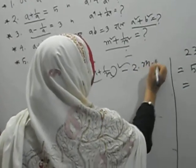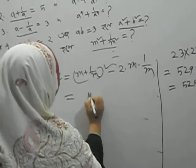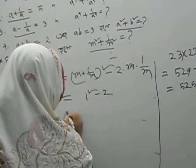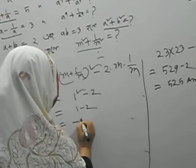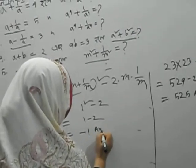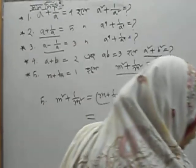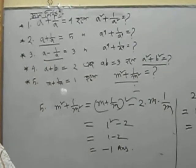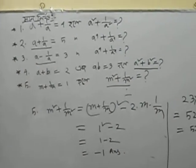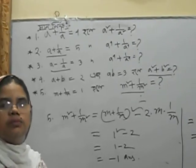Two, seven, B. One square minus two. Four minus two. Minus all. Nine square. Thank you so much.